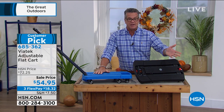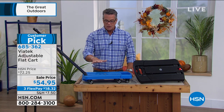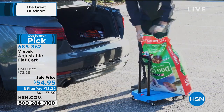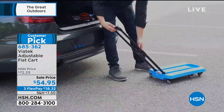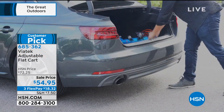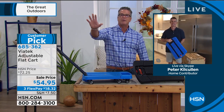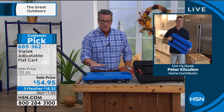You have your choice of black or red. FlexPay on this is $18.32 — three payments of $18, no interest, no finance charge. Only four dozen left in blue, so if you want blue order right now. Throw it in the car and you'll always have it. This is one of those products that can make you the hero — your neighbor is struggling hauling stuff and you say, 'wait, I've got a hand cart,' and they're going to say, 'oh my gosh, that thing is awesome.' Blue will be first to sell out.